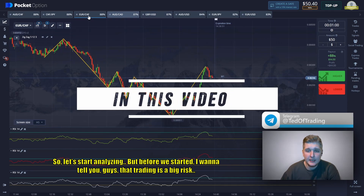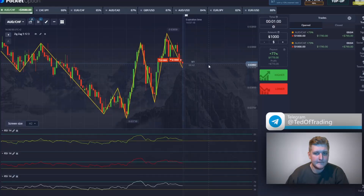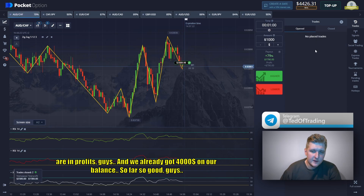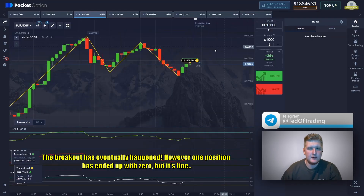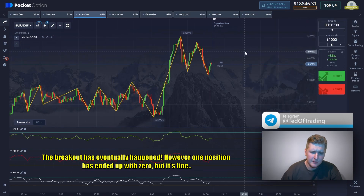Trading is big risk and you don't have to trade if you are scared. We already have two positions in profit and got four thousand dollars on our balance. The breakout has eventually happened, however one position ended up with zero — but it's fine.